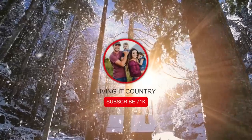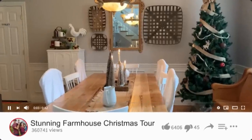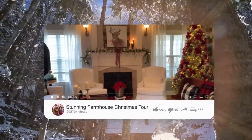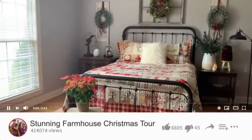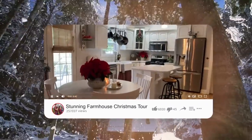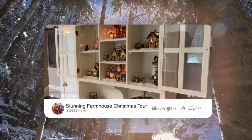Hey friends, welcome back to Living It Country. Today we have another gorgeous home for the Christmas season to tour. I am so excited to have Connie back from Life on Mercedes Drive here today sharing her beautiful home for Christmas. You guys are going to get so much inspiration and new ideas from her. I'm going to link her Instagram account as well as her fall and spring tour down below, so make sure to check that out and let's get started.